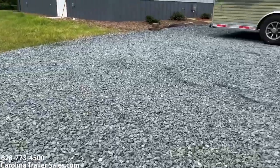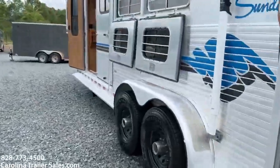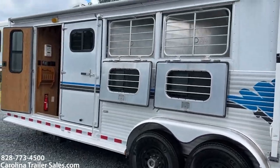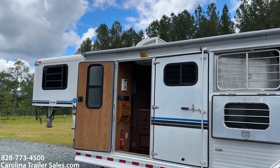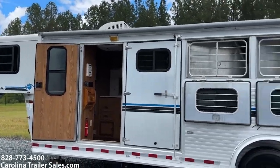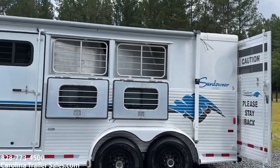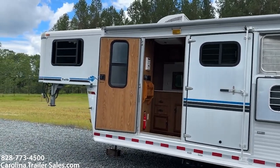It does have the drops without bars — two drops without bars — and an escape door with a slider. A couple other things: it does not have a working awning. It has all the awning components but no awning skin, so the awning doesn't work.